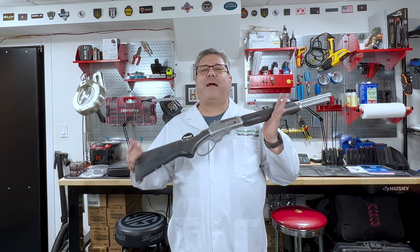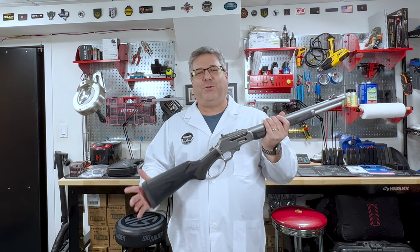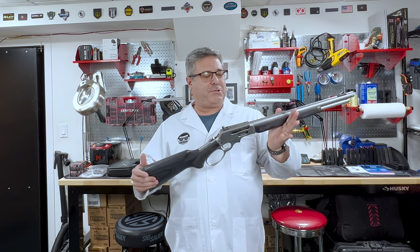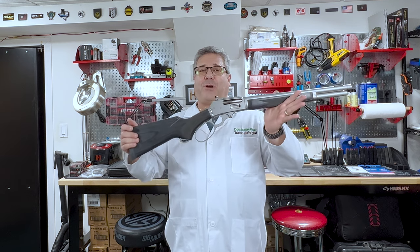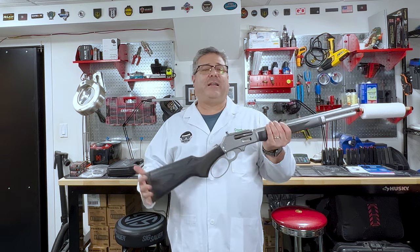This is sort of reminiscent of back when I was a kid and I had a cap gun that was a lever action, which I absolutely loved. So here it is. I settled in after really looking at a bunch of different options — the Ruger version of the Marlin 1895 Trapper. This gun, I'm in love.